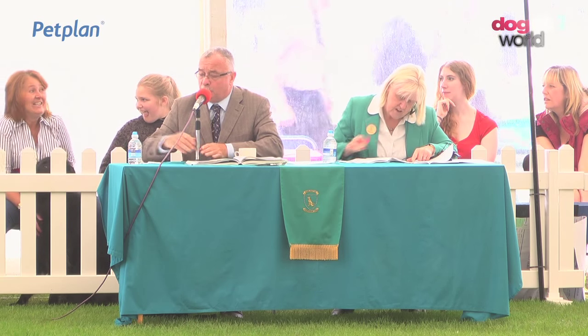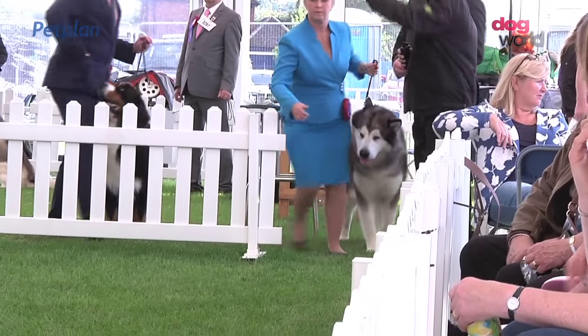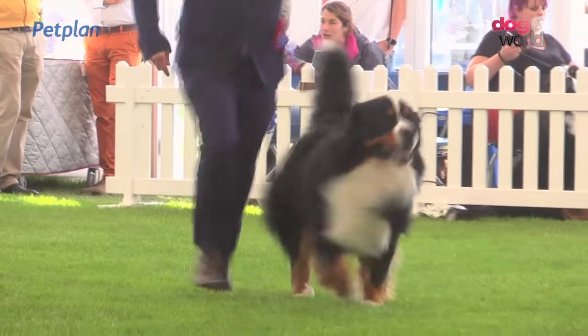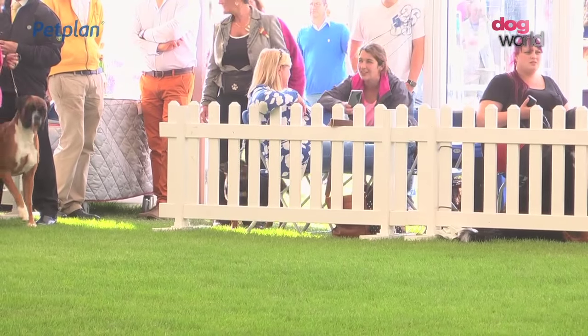With no more ado, I think we're ready to go with the working group. So please welcome our best of breed winners from the working group, led in by the Alaskan Malamute, the Bernese Mountain Dog, the Bouvier de Flandre, the Boxer.